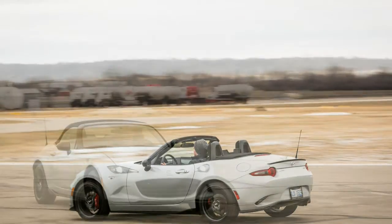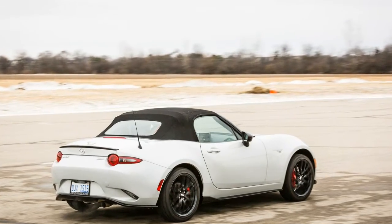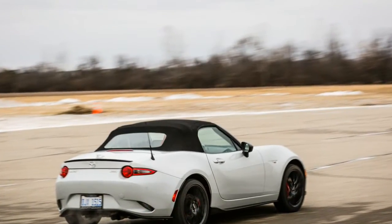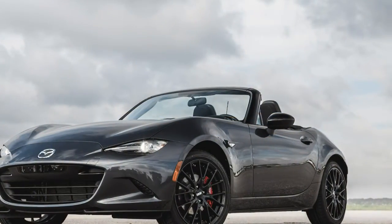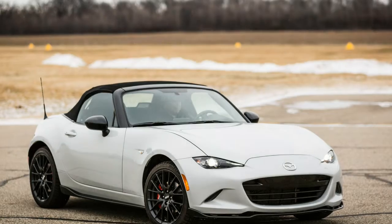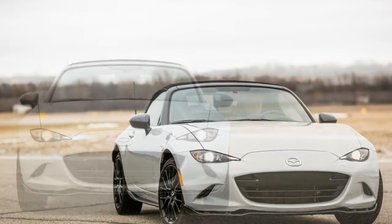Our parking lot is littered with first and second generation cars, some bone stock, others modified for track duty. The older members of our staff remember experiencing the first Miata as the rebirth of the simple, light British sports cars of their youth. The middle-aged among us remember going to the local Mazda dealership when we were in high school at the very end of the 80s, just to gawk at the newly arrived Miatas, resplendent in one or the other primary colors.